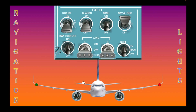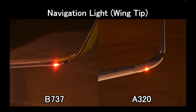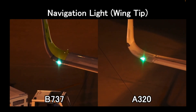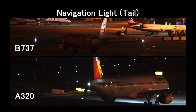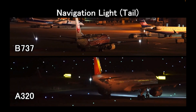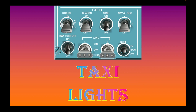If the first officer is the one flying the airplane, the right side of it will illuminate. Here is what navigation lights look like on an airplane. As you have noticed, the green lights are on the right while the red ones are on the left.